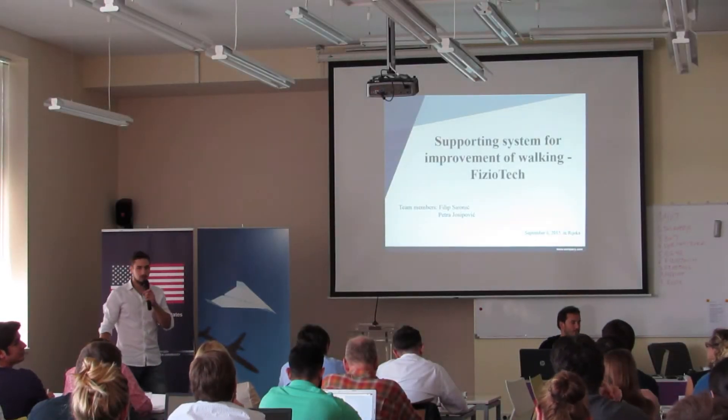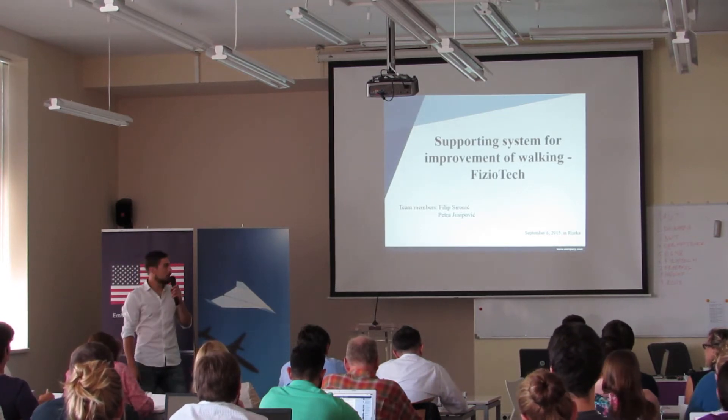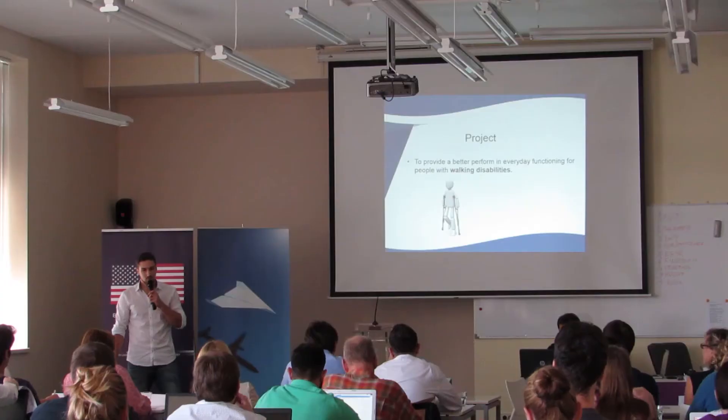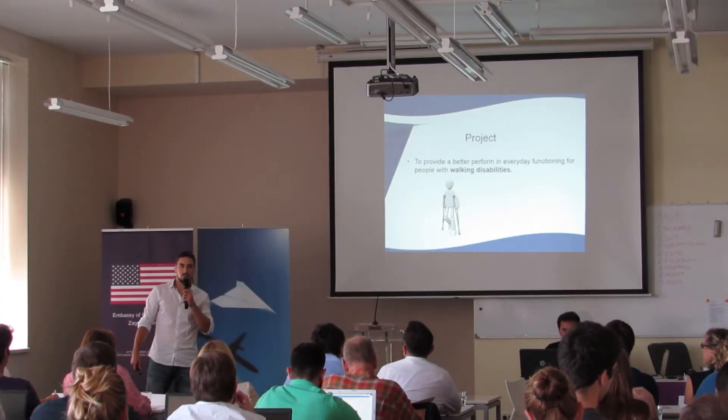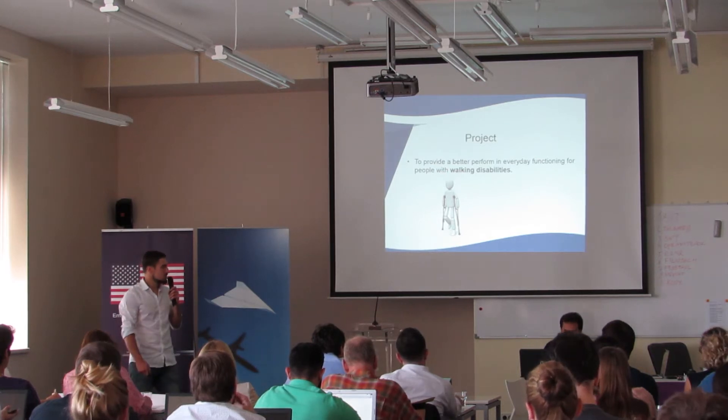Hi, my name is Philip Zirnit. I am representing team Bizetek and we are making a supporting system for improvement of walking. With me on the team is Petra Sipwit, who is a student of fifth year at Neurophysiotherapy in Zagreb, and I am a student of third year at Mechanical Engineering. Our project is to provide better performance in everyday functioning for people with walking disabilities.